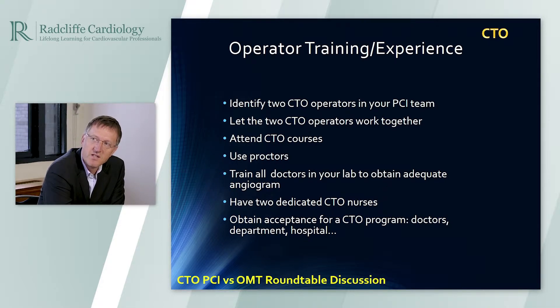It is not only training two people. The whole team should be trained and should be accepting that you have a CTO program. You should have acceptance from your colleagues, from the whole department, that in the beginning you invest. You may block a cath lab with two procedures for one day in the beginning, and then you become quicker. You should have acceptance from your hospital, your region, from the whole system.